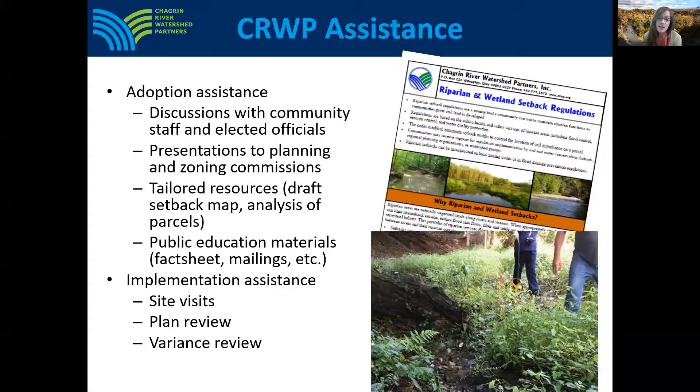CRWP provides assistance to communities both through the riparian setback adoption process and also helps communities implement riparian setbacks after they've been adopted. Setback adoption assistance can include discussions with community staff and elected officials, providing tailored resources to begin the discussion about adopting riparian setbacks, and providing public educational materials. Implementation assistance can include site visits to investigate the application of setbacks for a specific site, providing plan review to ensure setbacks and other natural resource protection codes are considered early in the planning stage, and helping the community review variance requests.